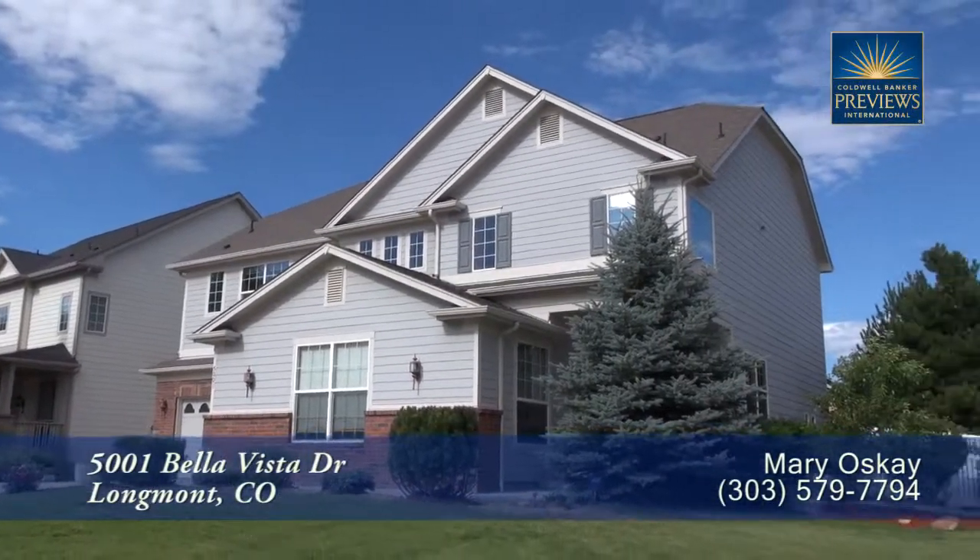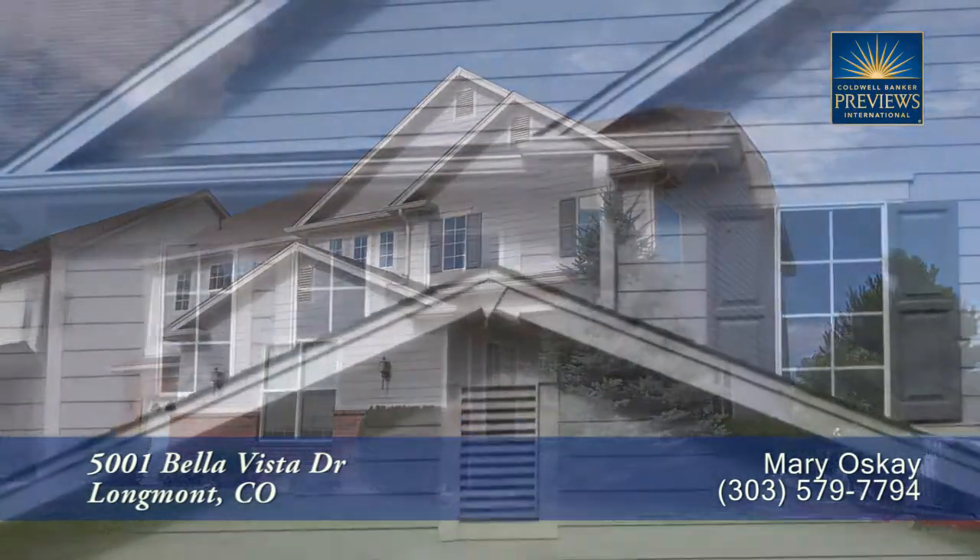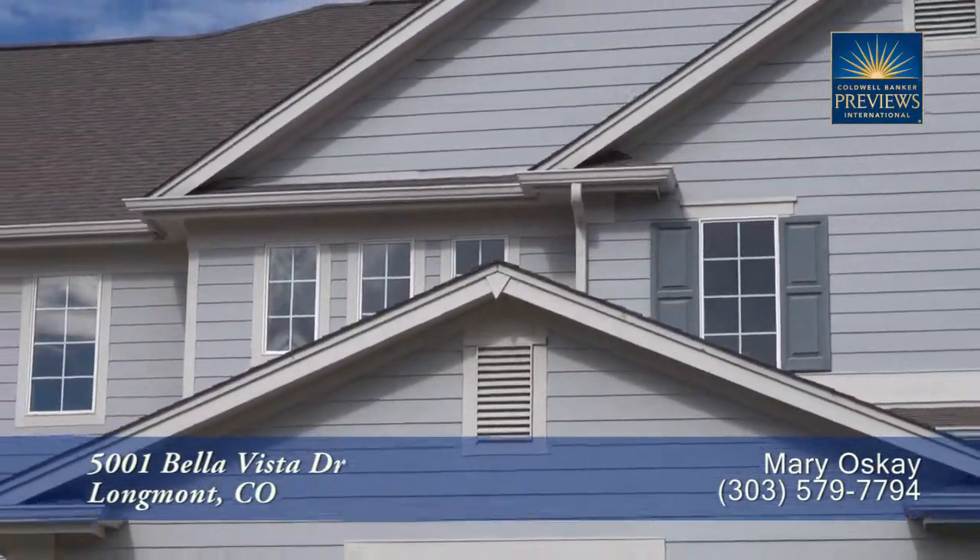There's a special home located in Longmont, Colorado, about 10 minutes north of Boulder, with easy access to Loveland and Berthoud.